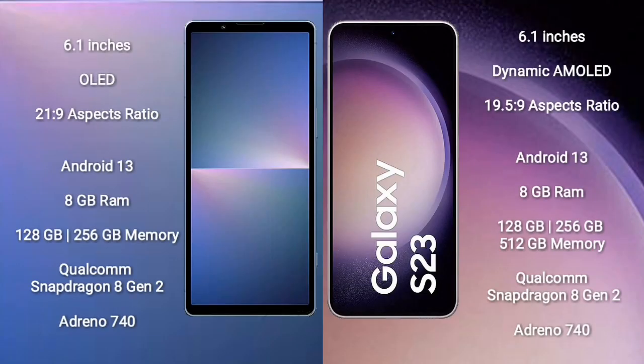Sony Xperia 5 Mark 5 comes with a 6.1-inch OLED display and an aspect ratio of 21:9. Samsung Galaxy S23 comes with a 6.1-inch dynamic AMOLED display and an aspect ratio of 19.5:9.